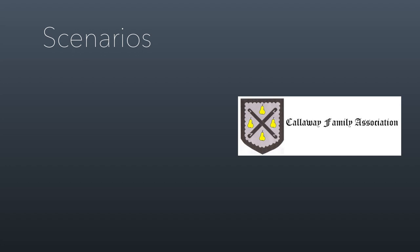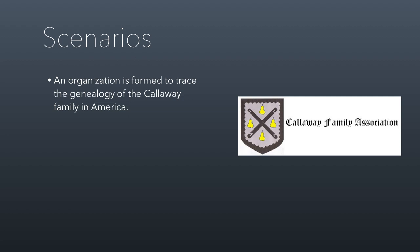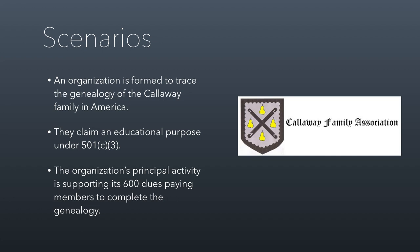Here's a third scenario: the Calloway Family Association, formed to trace the genealogy of the Calloway family in America. They claimed an educational purpose — learning and teaching about American history using the Calloway family — which would normally be a legitimate exempt purpose. But the organization's principal activity was supporting 600 dues-paying members to complete the genealogy of the family. They weren't educating the general public; they were focused on a specific group of dues-paying descendants. This was considered a substantial private benefit, so the application for exempt status was denied.